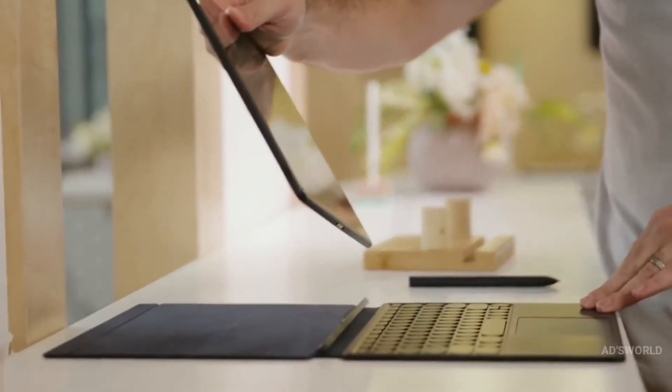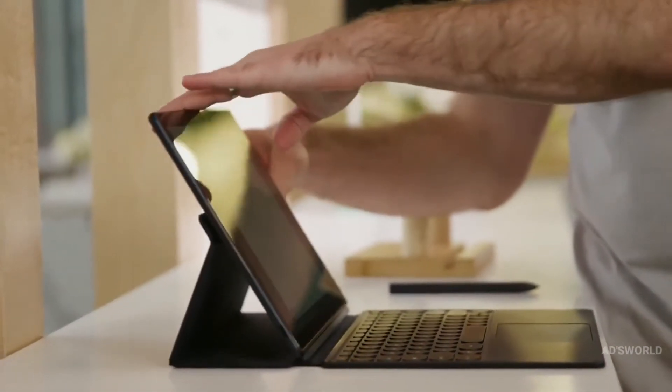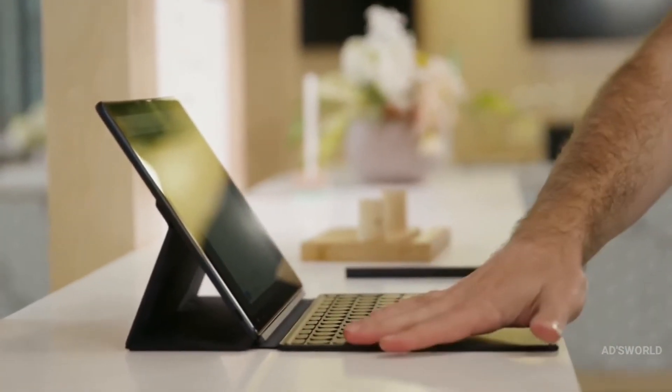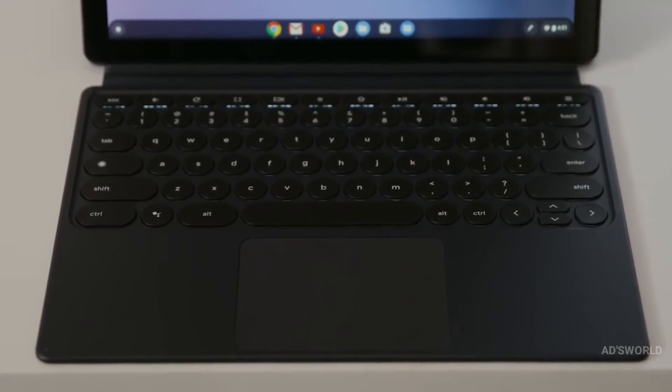Connecting to the Pixel Slate Keyboard is just a quick snap. The Pixel Slate Keyboard has beautiful round keys. They're backlit, and they're ultra-quiet to type on, so you can be discreet no matter where you're working.